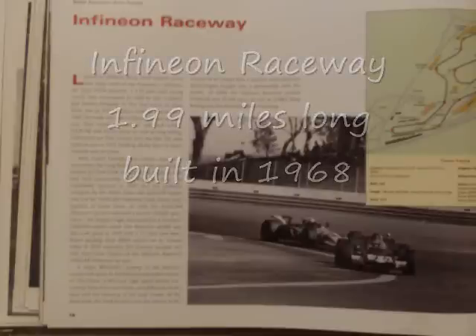MRN is live with flag-to-flag coverage of today's Dodge Save Mart 350 from the Infineon Raceway. This course should present quite a challenge to these drivers. This track can really show off a driver's talent — this is truly a course where skill alone can be the difference between finishing first and scoring the win.